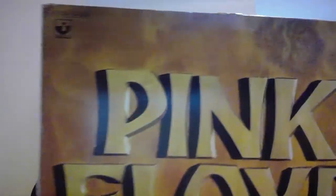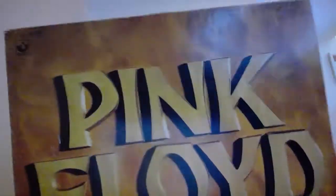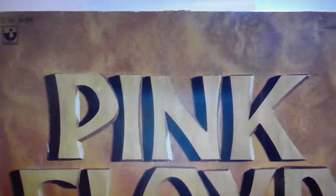This is Masters of Rock Volume One — I don't know whether there were any other volumes, but there probably were. This is an original version. It's got the basic early singles: 'Apples and Oranges,' 'It Would Be So Nice,' 'Arnold Layne,' and so on. There's the back with a nice write-up. So that's Masters of Rock Volume One.